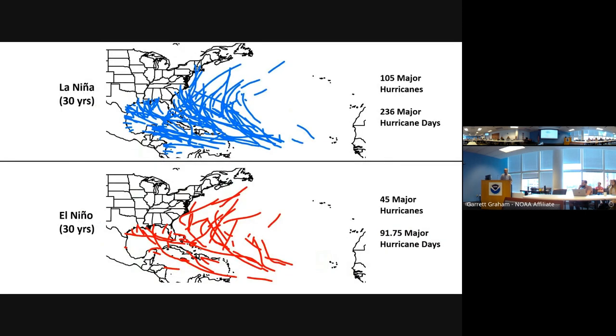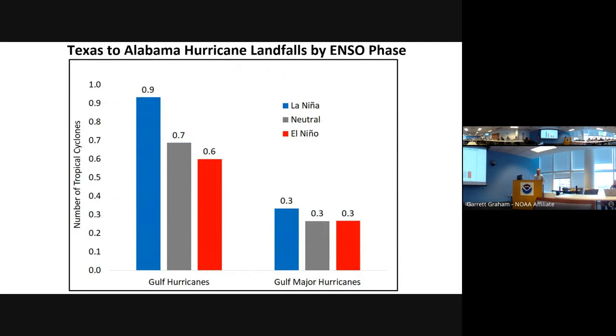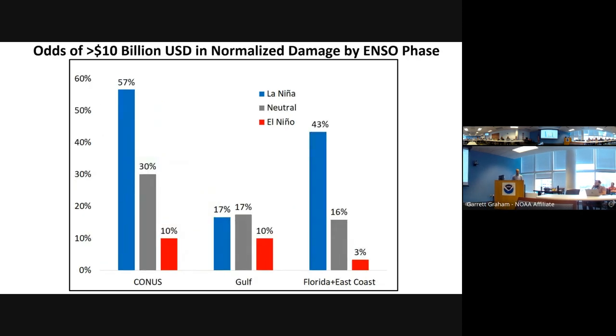Looking at major hurricane tracks by ENSO phase, a whole lot more storms with La Niña — many more tracks in the Caribbean, more hitting the United States. For the Texas-to-Alabama region, the ratio is more notable, but for Florida and the East Coast specifically, major hurricane frequency is about 2.5 to 1 comparing La Niña to El Niño. Normalized damage — adjusted for inflation, population, and wealth per capita — shows about 6-to-1 for the continental US and over 10-to-1 for Florida and the East Coast.